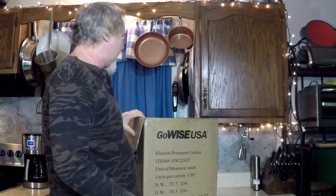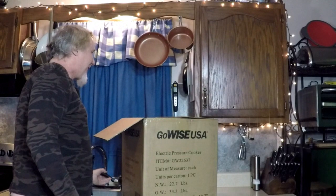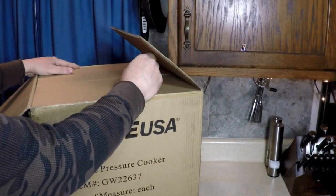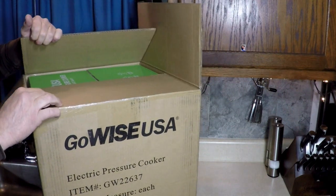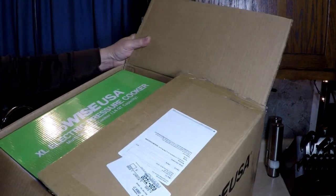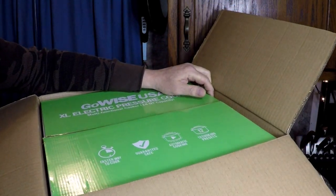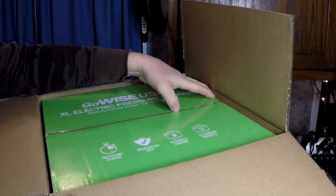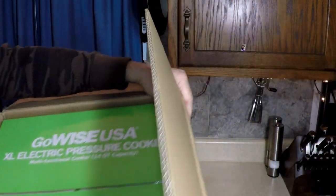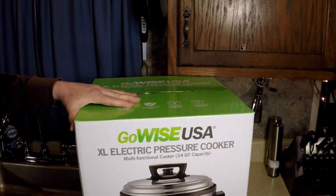We've been waiting all day for this delivery. Come over closer, open it up — there are fireworks outside! Look at this — wow, it's heavy and big. Faster guaranteed safe, one meta cooking, 12 cooking presets. I hear fireworks outside, maybe because it's a holiday. Get this box out of the box — wow, look at that baby! You see it?